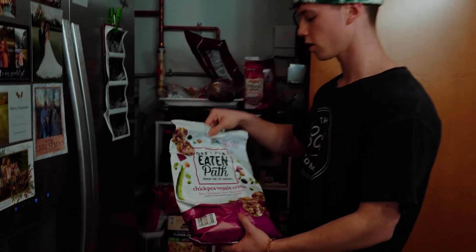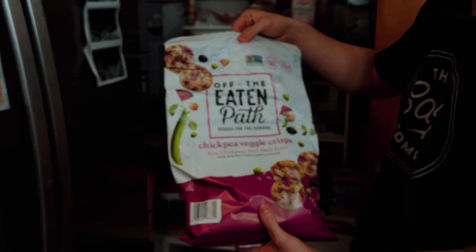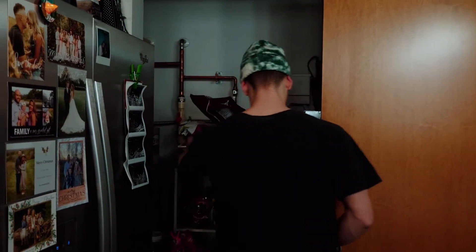My chips are these chickpea veggie crisps — they're actually amazing. I would take these over Doritos any day. They taste super good and they're healthy; basic ingredients are rice, chickpeas, peas, and black beans. They are a little more expensive, but it's worth it — you need to be willing to sacrifice for your health.